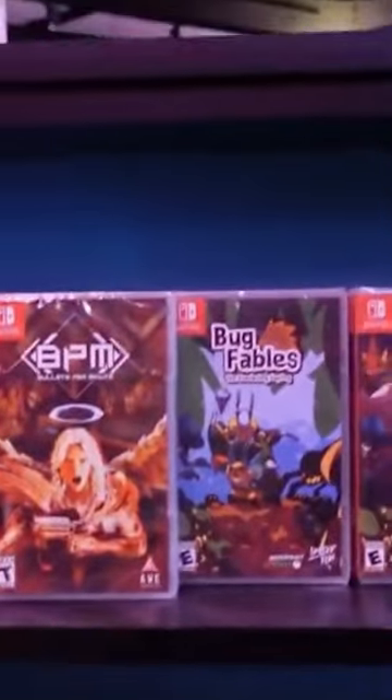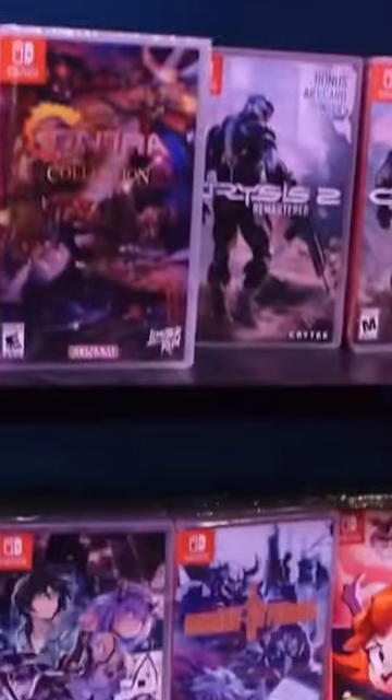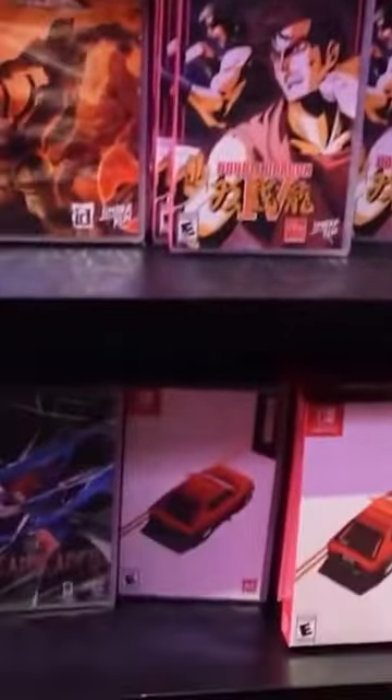And immediately I walk over to the Nintendo Switch games because I am Mr. Nintendo Switch after all. It just always impresses me to see the inventory of Switch games they have. They have so many of their older releases that you still cannot get online, and if you can get it online, it's always a ridiculous price from the resellers.